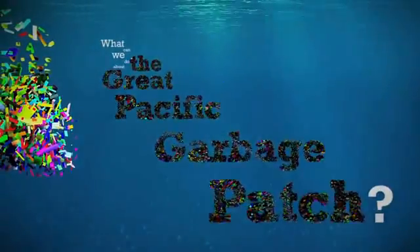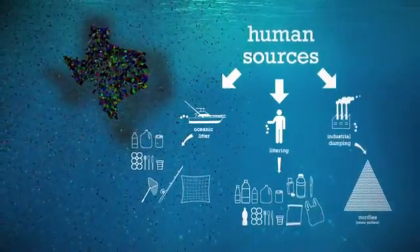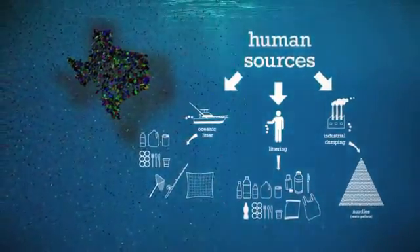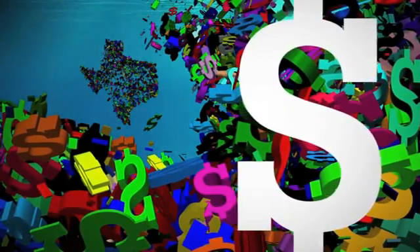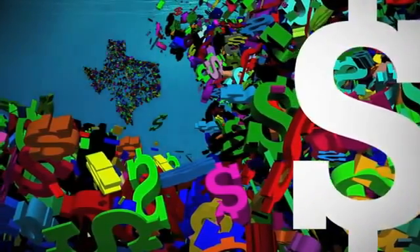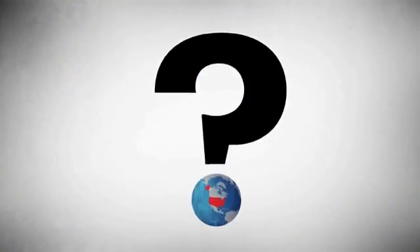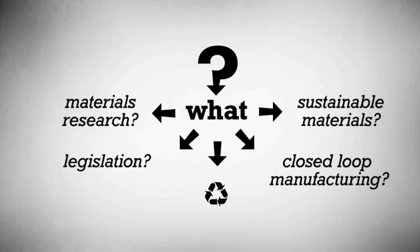What can we do about the Great Pacific Garbage Patch? It is a problem that can be stopped at the source. At the same time, it is also a problem too big and expensive for any one nation to solve alone. The Great Pacific Garbage Patch is a global concern that requires global solutions. What this means is up to us.